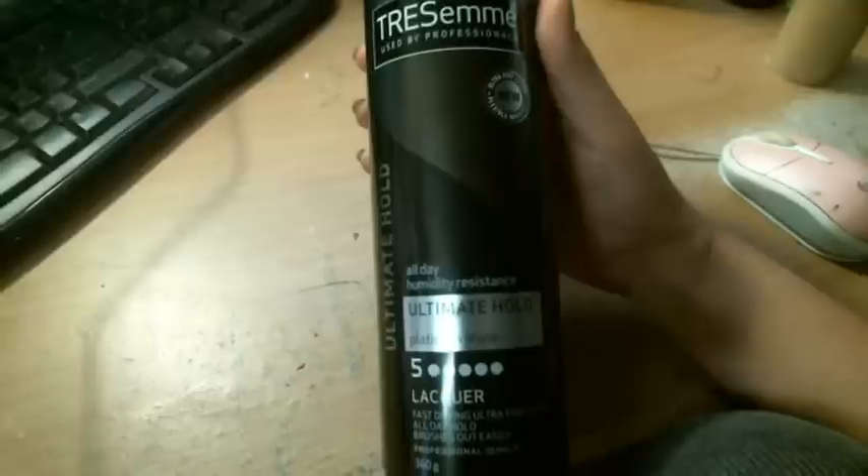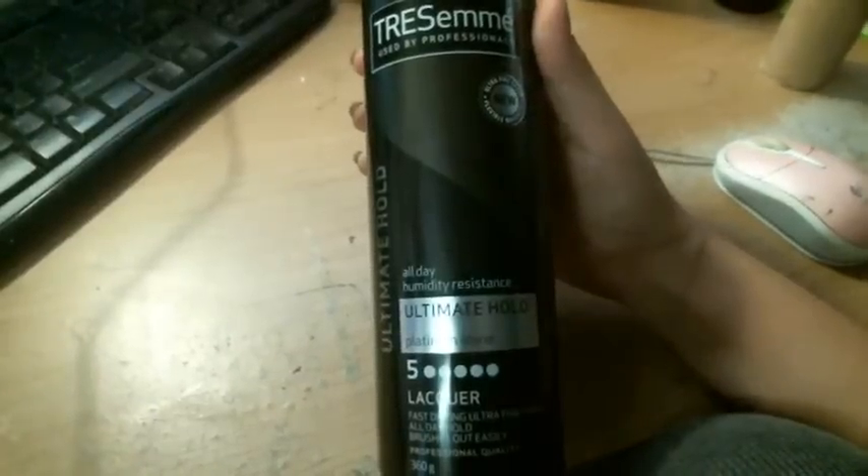Next thing I got was a hairspray, and I desperately needed hairspray for so long. I haven't used it yet, so I don't know if it's going to do exactly what I want, but it says Ultimate Hold, which is what drew me to it. It's the Tresemmé one — All Day, Humidity Resistant, Ultimate Hold, Platinum Shine — and it's been given 5 out of 5 dots. From memory this was around the $10 mark, maybe just over.